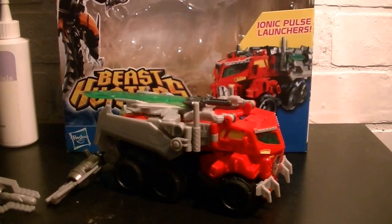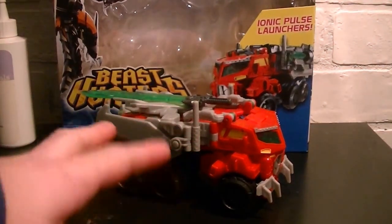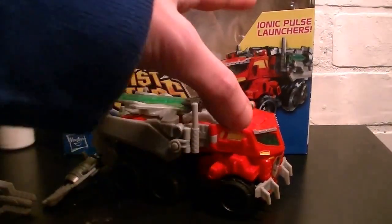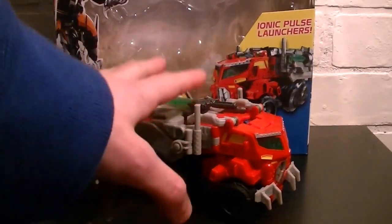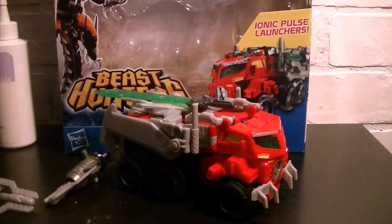Good afternoon, or whatever time you're viewing this — this is Optimus405, and welcome to a brand new Transformers video review. I actually bought a Transformer on Sunday, and I think I got ripped off on the price at Walmart. The Voyager class usually goes for $19-20, but I paid $22 for this figure. Let me know what you guys think about that down in the comments below.